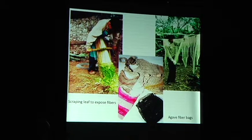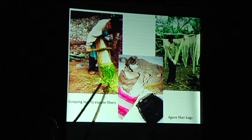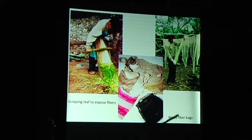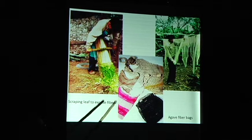The other thing we want agave for is fiber. We're in Hidalgo, where people are still making a lot of fiber products. This man is scraping off the pulp to expose the fiber from the leaf — these are bigger leaves — and there's the fiber drying. You can make ropes, sandals, baskets, anything you can use coarse fiber for. It's an incredible plant.